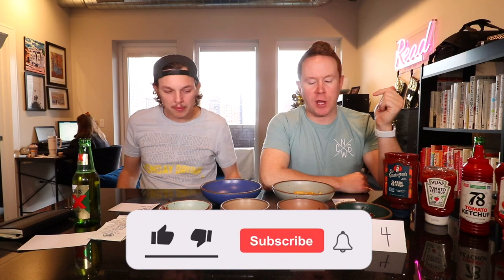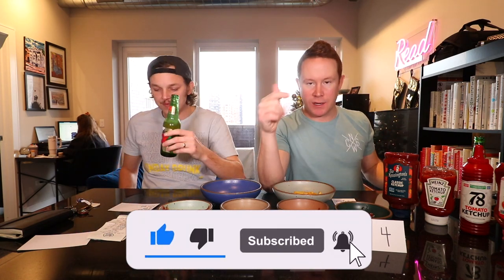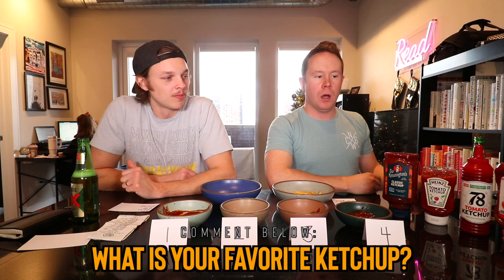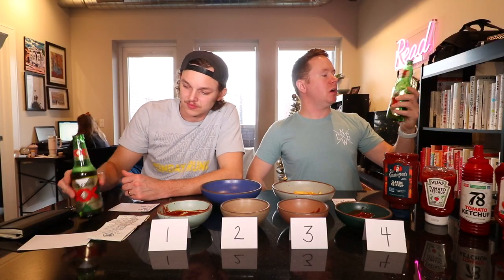We learned a lot today. Don't forget to like this video, subscribe to the channel — new videos Monday through Friday. And comment after you've liked the video: what's your favorite ketchup? What do you use the most? We'll see you guys tomorrow for a brand new video. Thanks for being here. Don't sleep on Dos Equis — stuff's good.